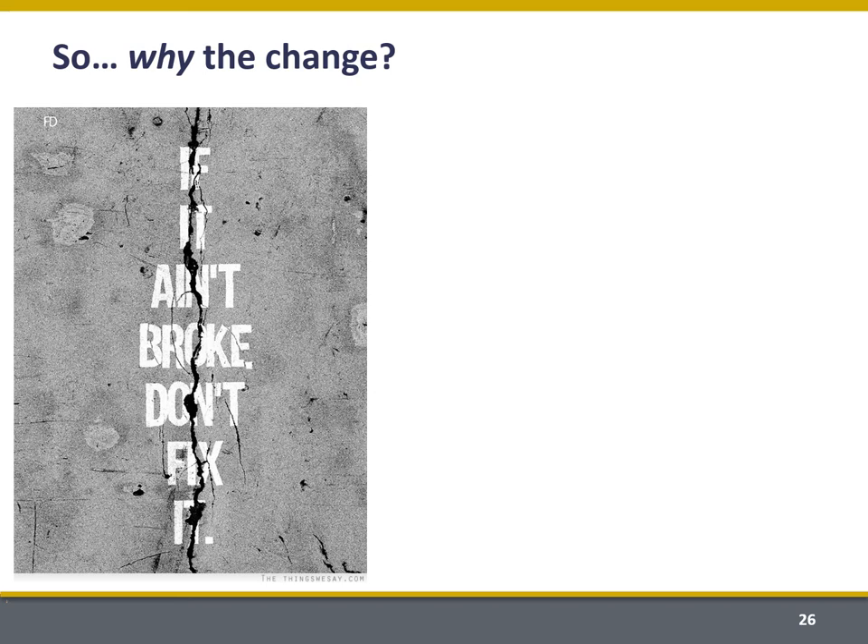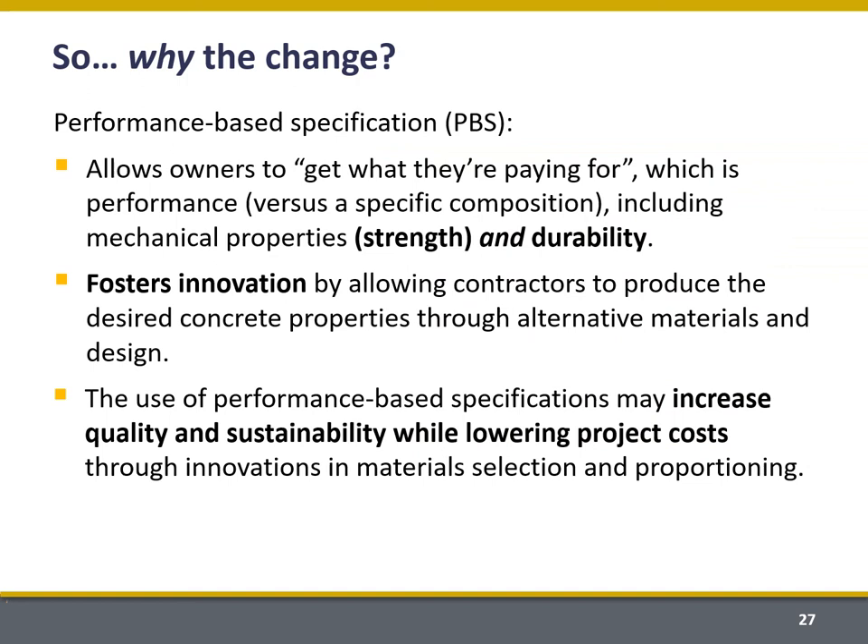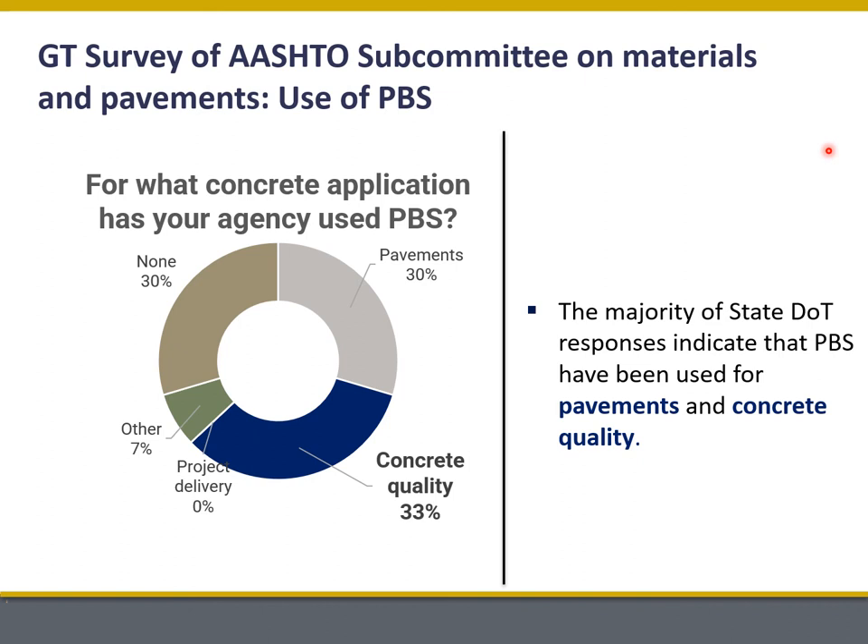Why are we seeing this change? Some could argue that the way we were producing concrete wasn't necessarily broken, but it really wasn't meeting our sustainability objective — so it was becoming obsolete. We're seeing this big shift to performance-based specifications so that owners can get what they're paying for: not a specific composition, but a rate of strength gain or durability or both. This fosters innovation by allowing contractors to produce concrete properties with a variety of different materials and mixture designs, increasing quality and contributing to sustainability while potentially lowering project costs.